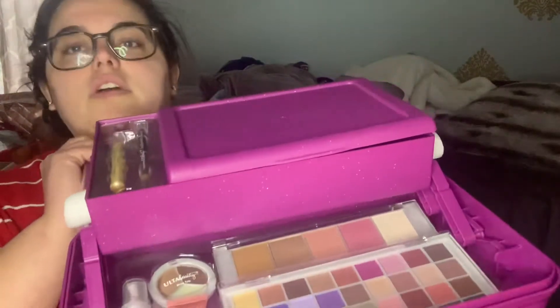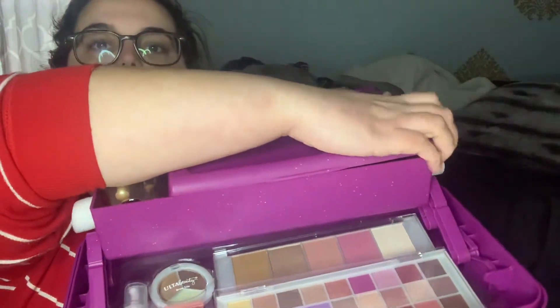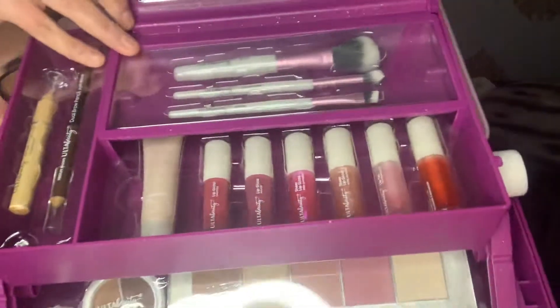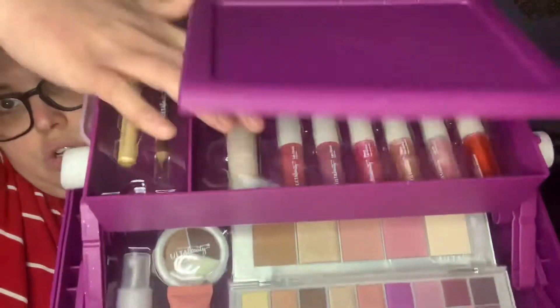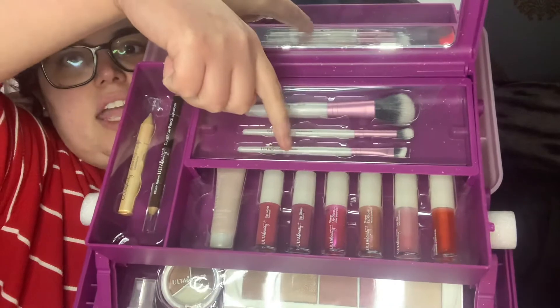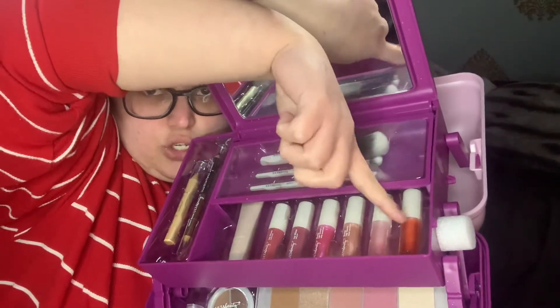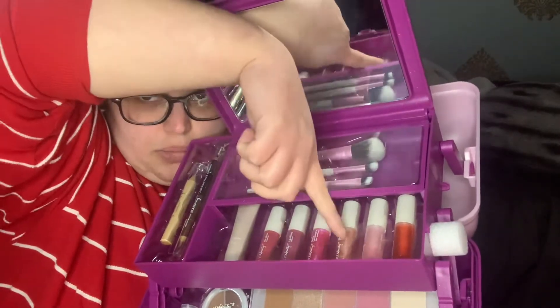The brow trio has two brow powders and a brow wax. For the lip products: two sheer lip glosses, two lip glosses, and two lip oils. Figuring out which is which — the two lip oils are the ones closest to me, then two sheer lip glosses, and two regular lip glosses. I am a hot mess in this video but I'm so excited for all of this!